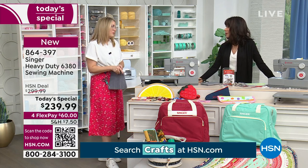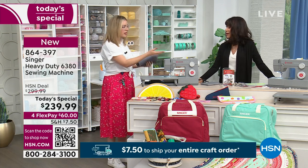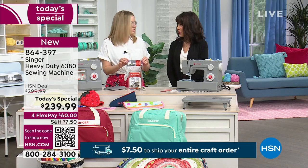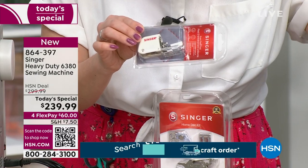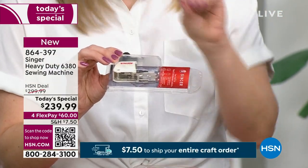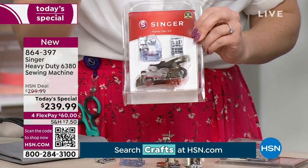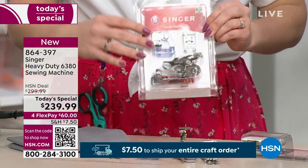With thicker material you want to go a bit slower, and it's all about using the right tools. We have wonderful feet included in this kit, including bonus ones that don't normally come with the machine. A walking foot is a must-have when sewing heavy duty materials — it helps feed the fabric from the top and the bottom, like a little sandwich keeping it moving smoothly. We also have a ruffler foot for precision ruffles, and bias binding and piping feet.